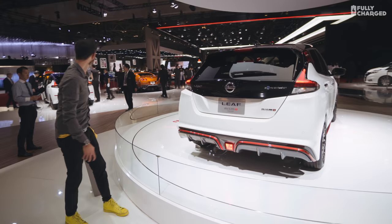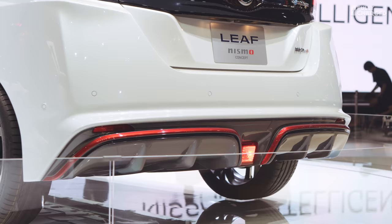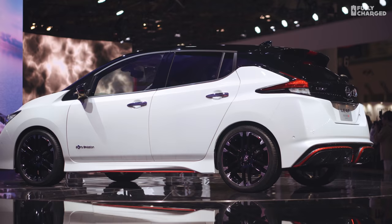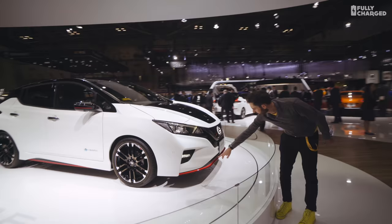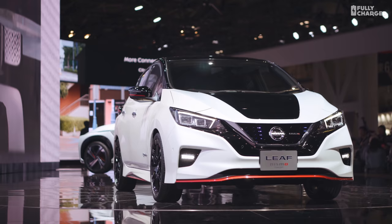Whereas the normal standard Leaf has a rear diffuser, the Nismo is a bit more accentuated again. The rear bumper is different and more pronounced. You've got more sculpted side skirts. Coming around the front, just like the back, you've got additional features — a Nismo hallmark red lip spoiler, and actually a whole two-tone bonnet. Where the charging flap is has become a feature with the two-tone paint.